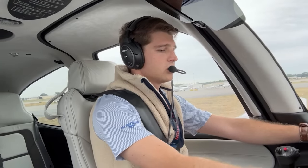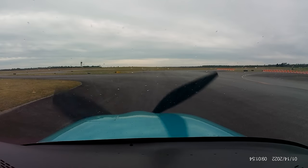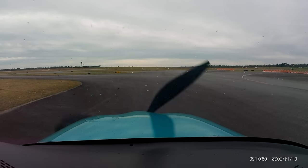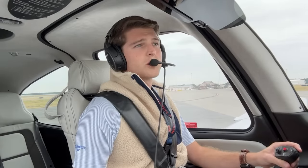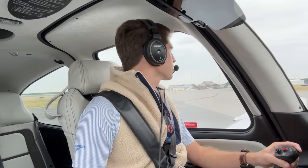Okay, engine page. Tallahassee 374 Romeo Lima, hold short of runway 9, ready for departure.